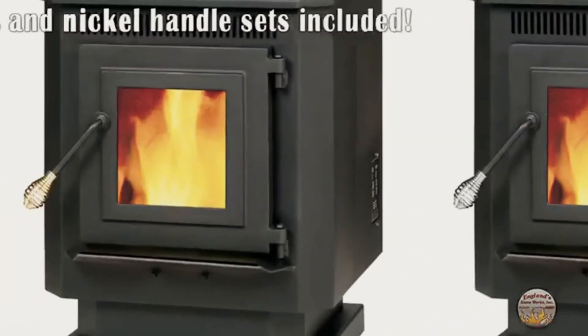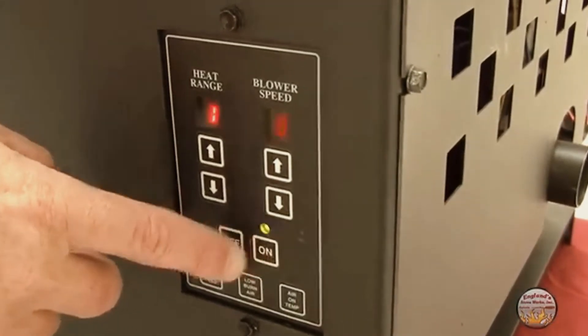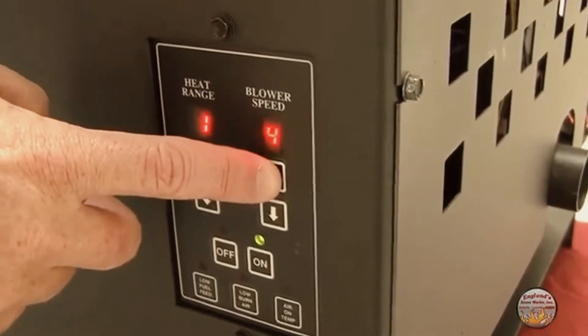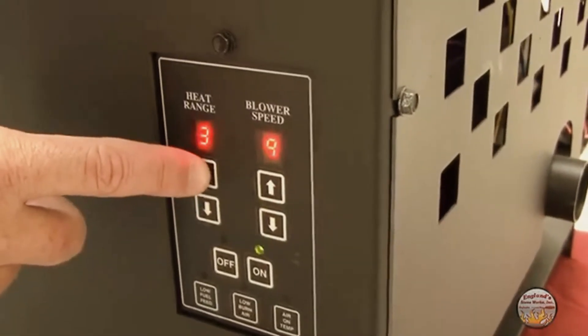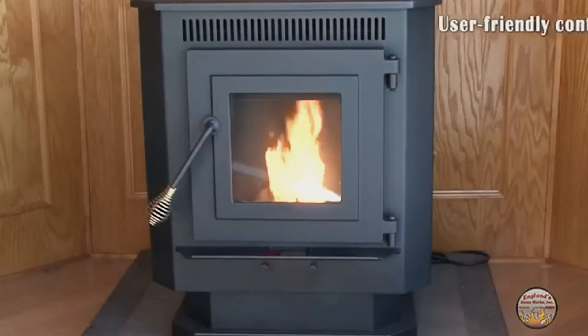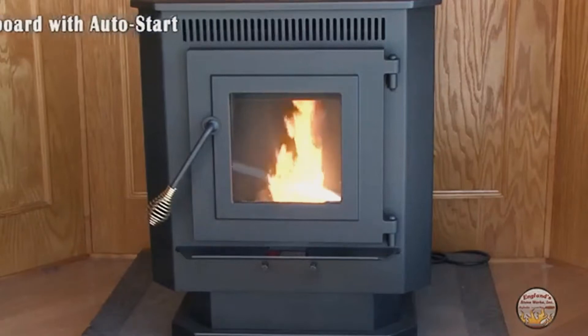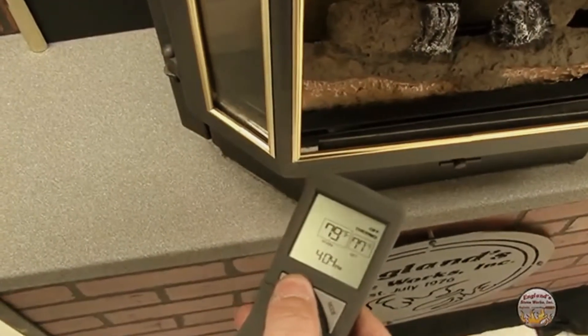You choose which looks best with your home's decor. We believe that our control board is the absolute best in the industry. Our auto start one-touch ignition ensures a safe, simple startup time after time. You can then manage the heat output and blower speed with the user-friendly control board for steady, accurate heat.